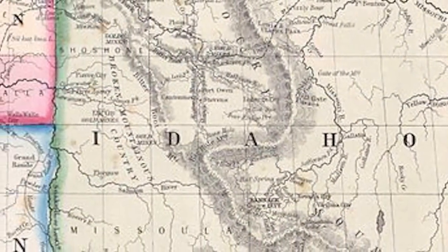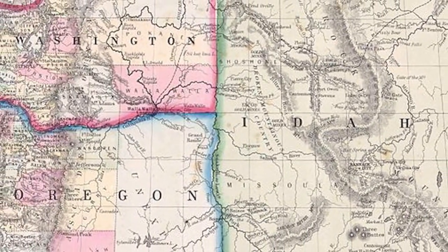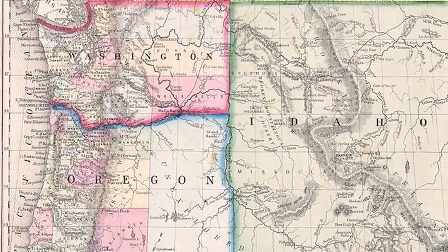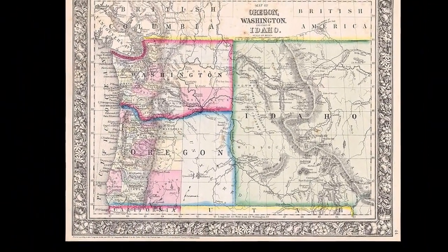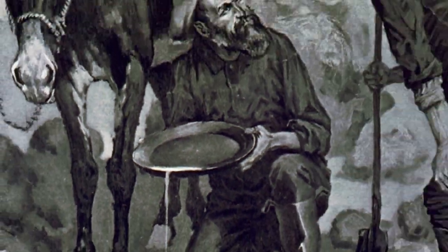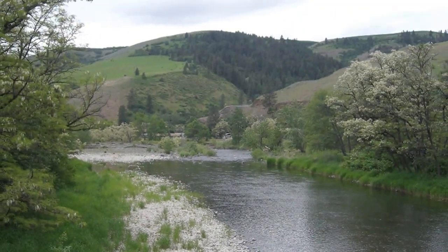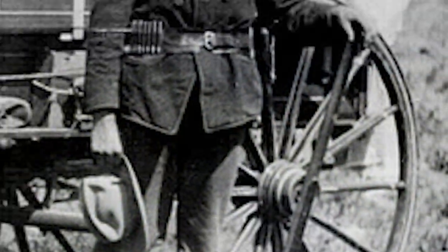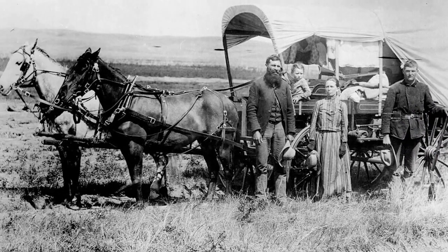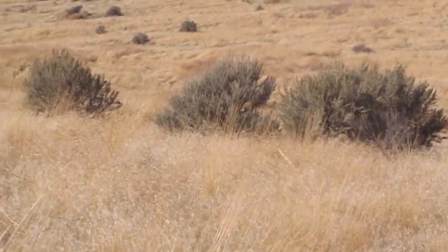Before Idaho became a state, it was part of what was known as the Washington Territory in 1853. This territory was much larger than what the state of Idaho is today and included along with it Montana and most of Wyoming. It was not the promise of farmland which attracted many of Idaho's first settlers, but the lure of gold which was discovered in the 1860s at Orfino Creek. News of gold as well as the Oregon Trail brought many pioneers and settlers into Idaho. Much of the land the settlers passed through was too arid and did not receive enough rainfall to grow crops.